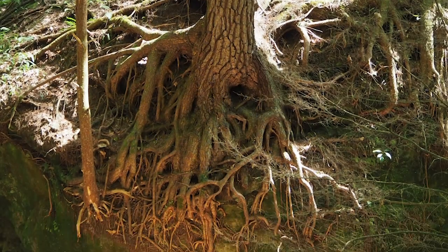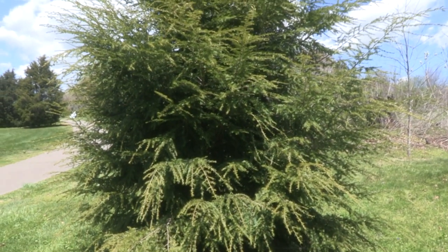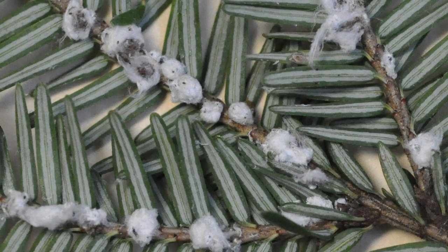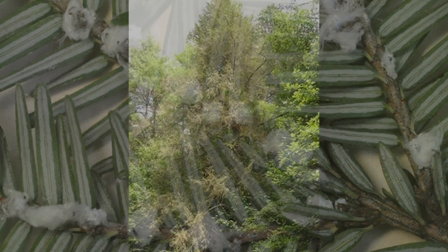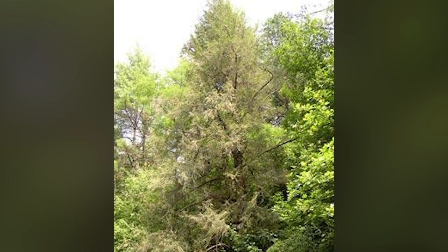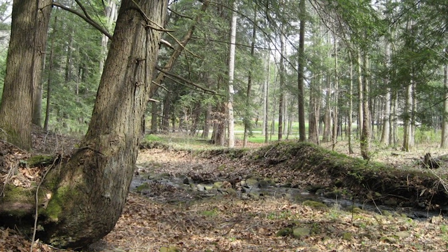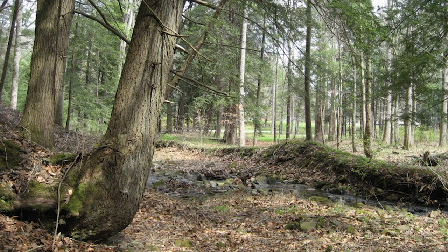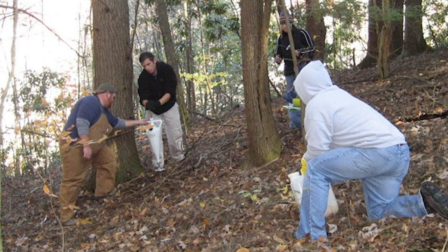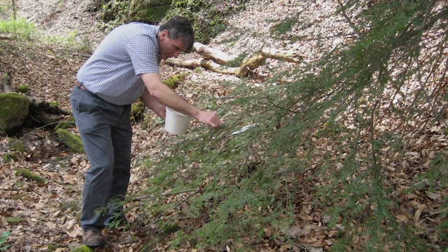Eastern hemlock is found in moist protected areas and is currently under threat from an invasive insect called the hemlock woolly adelgid. These small insects attach to the bark at the base of the needles and suck sugars from the tree. They deprive the tree of essential nutrients, resulting in needle loss and preventing new growth, and can kill trees in four to ten years. Scientists and land managers are attempting to control hemlock woolly adelgid via chemical methods such as pesticides and biological methods such as predatory beetles.